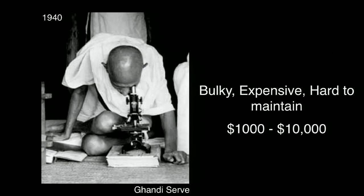They are heavy, bulky, really hard to maintain, and cost a lot of money. This picture is Mahatma Gandhi in the 1940s using the exact same setup that we actually use today for diagnosing TB in his ashram in Sevagram in India.